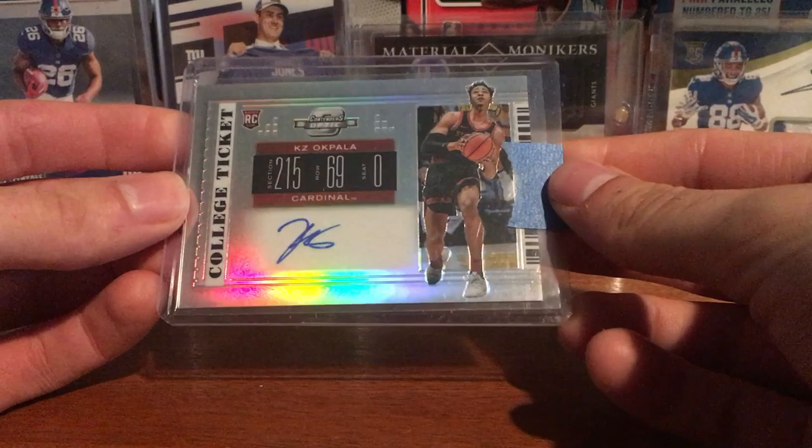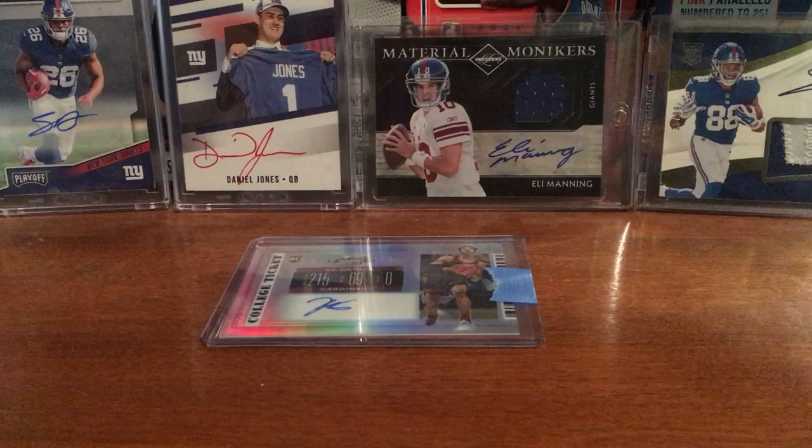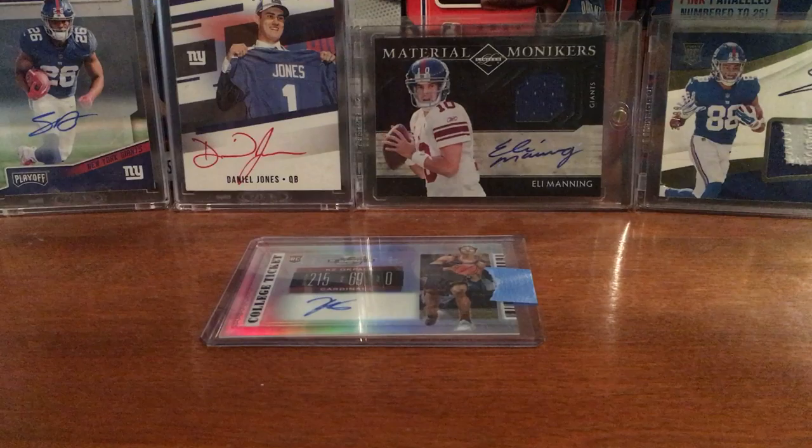Pretty nice card overall. Waiting for the regular season to start for basketball — been watching some preseason. I'm probably gonna go to the card show Sunday so I'll have a recap. Hopefully I can find some stuff there. That's pretty much it — thanks for watching, guys!